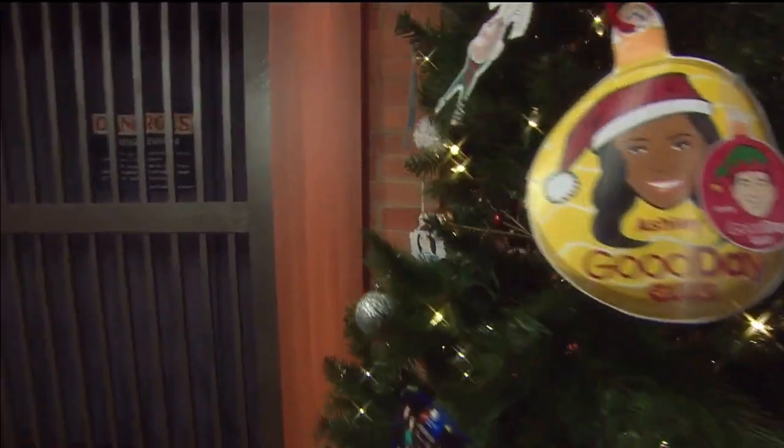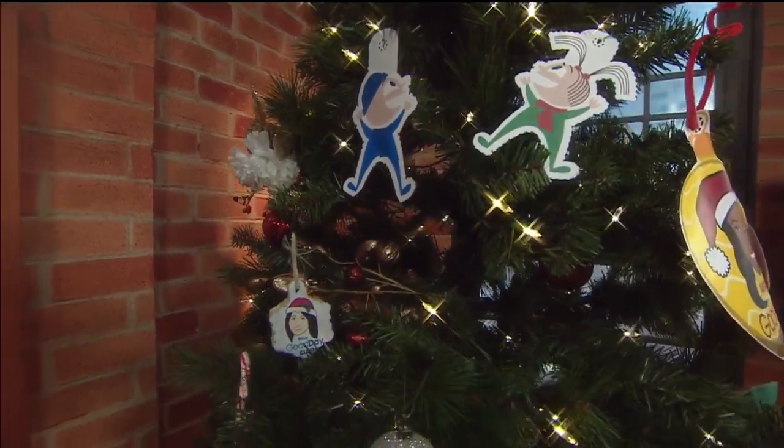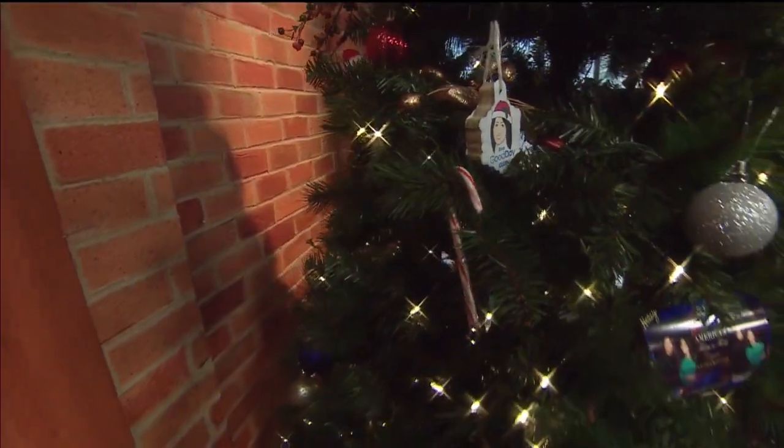Rover! And Rover got an upgrade too. Really? Yeah, it's over here. Let me show it to you. Let me get it. Rover is so giant on that tree.